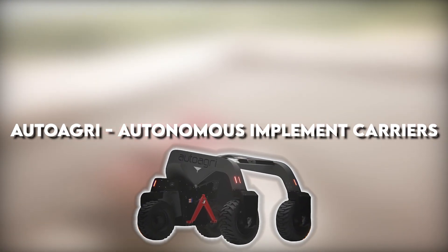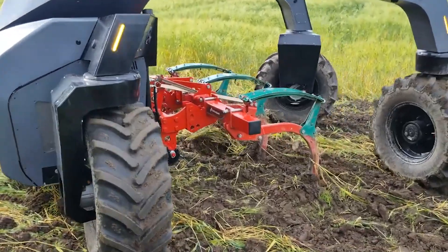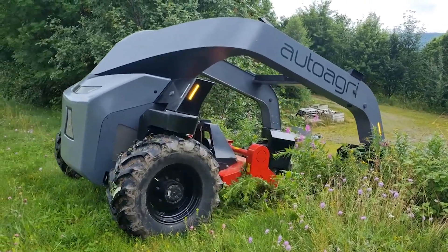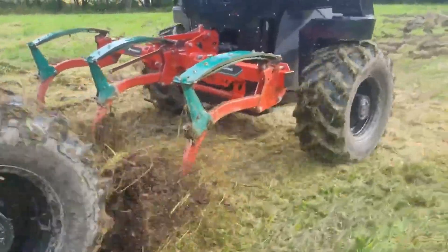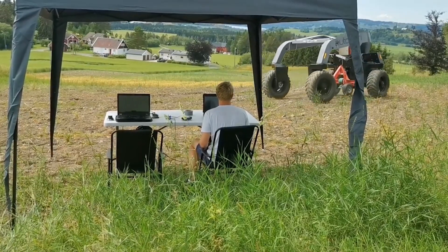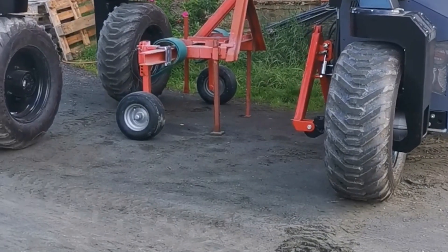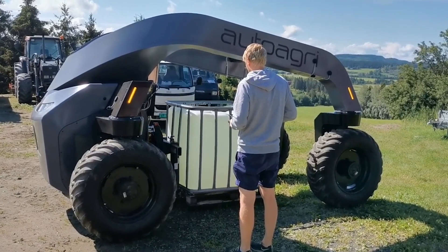The autonomous implement carrier is revolutionizing farming as we know it. With advances in technology, AutoAgri is paving the way for automated field plowing. Guided by GPS, radar, and other sensors, it can work on its own day and night, making farming operations more efficient and productive than ever before. AutoAgri isn't just a machine — it's a smart machine. Equipped with AI technology, it can handle complex farming tasks with ease, making the workload for farmers lighter and more manageable. With its ability to navigate and execute farming operations with precision, AutoAgri can save farmers time and money while maximizing yields.